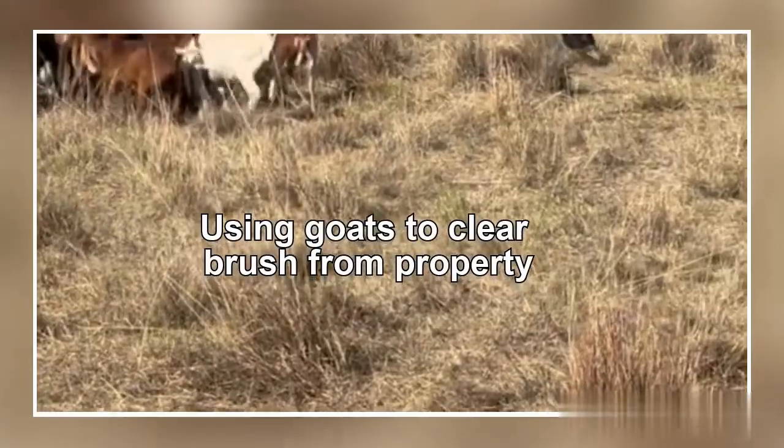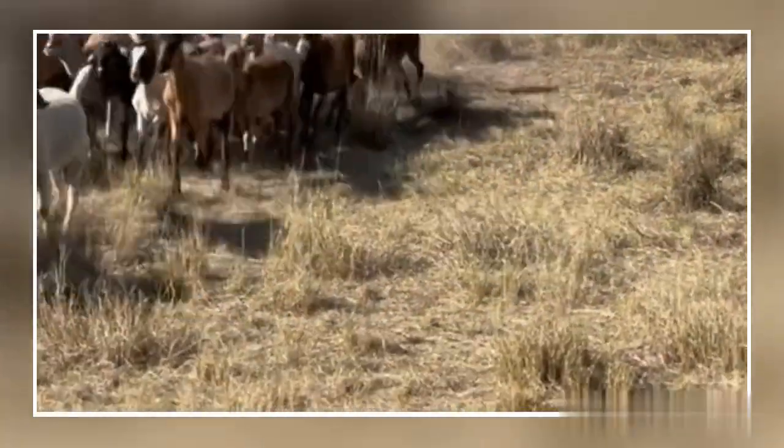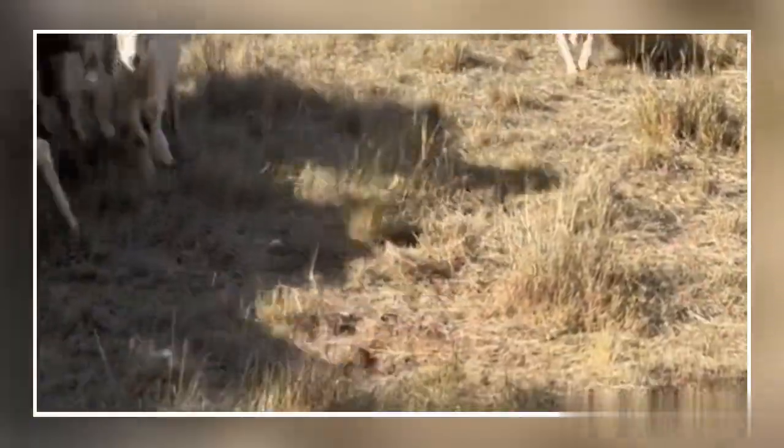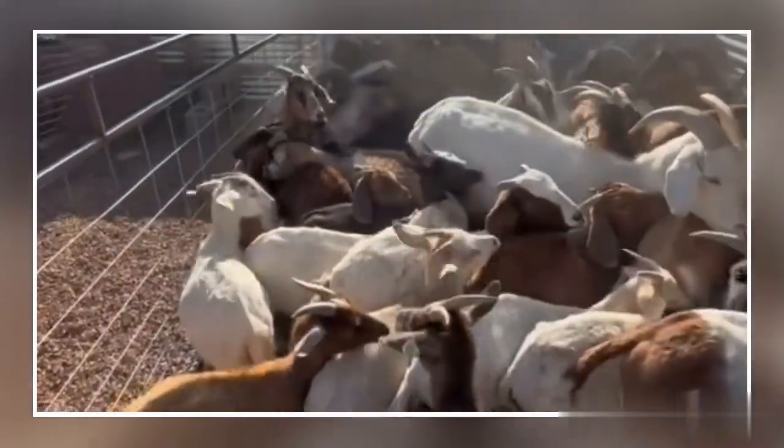And we have a superstar in our dog, Cue — not the letter Q, but C-U-E. This little girl lives to herd goats. It's all she thinks about, it's all she dreams about. And she knows the drill. There's an open trailer, she's got to get the goats in there. Watch her as she creeps up and just waits for them to start loading up.